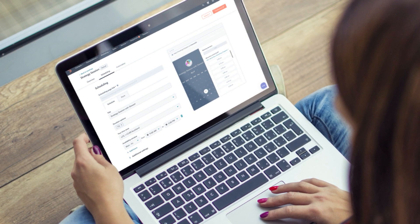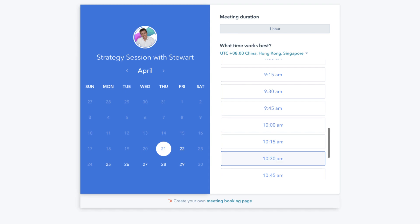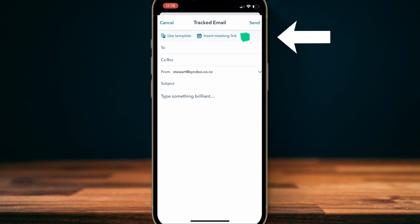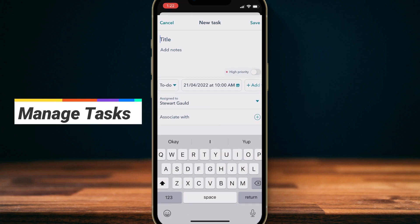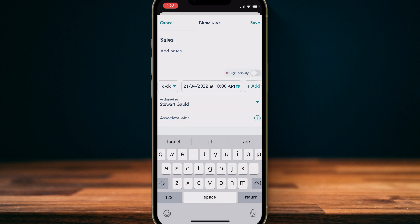HubSpot solves this — you can simply create a meeting booking form inside the web version of your HubSpot CRM, and then inside the app you can send an email with the meeting link so that your contacts can quickly book a meeting with you. You can also manage all your important tasks in relation to your contacts inside HubSpot, saving you time and energy jumping between different apps.